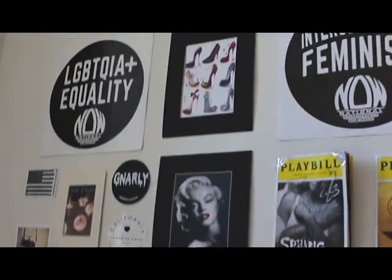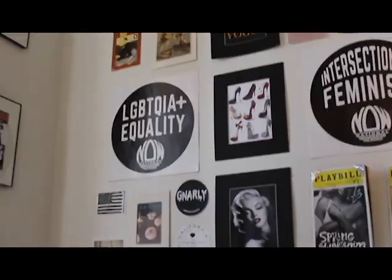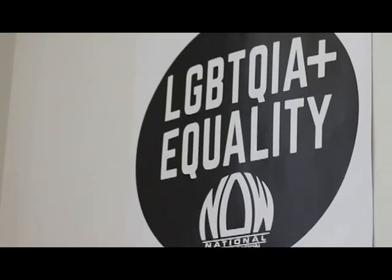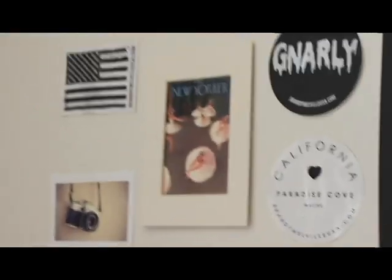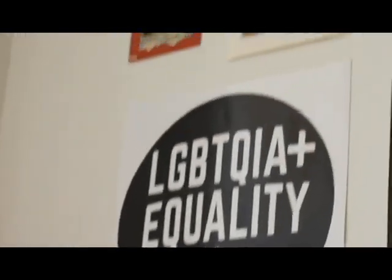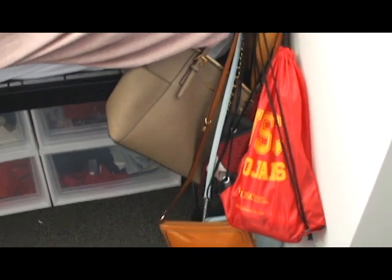This wall has a bunch of stuff — the three pictures in the middle are also from New York. I have two posters that I got at the Women's March in DC, two playbills from some of my favorite musicals, some Brandy Melville stickers, and random things that I liked. On the end of my bed I just have some bags.